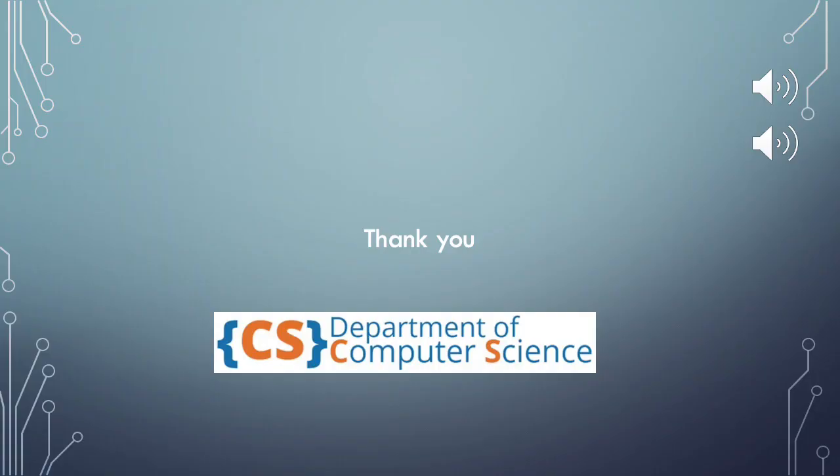The Department of Computer Science thanks you for your continued support, and we wish you all the very best for your future endeavors.